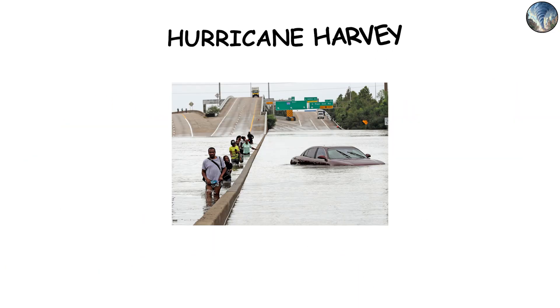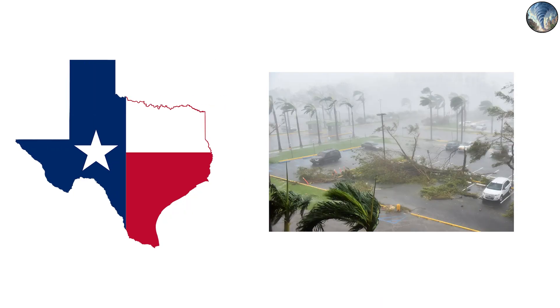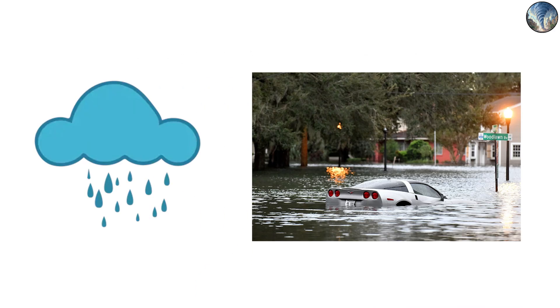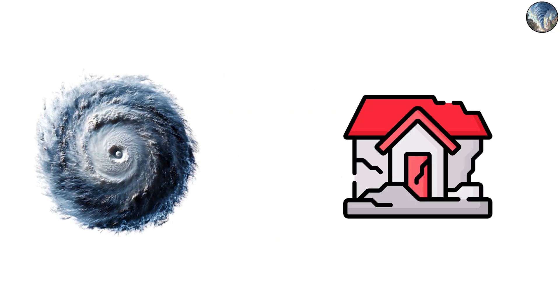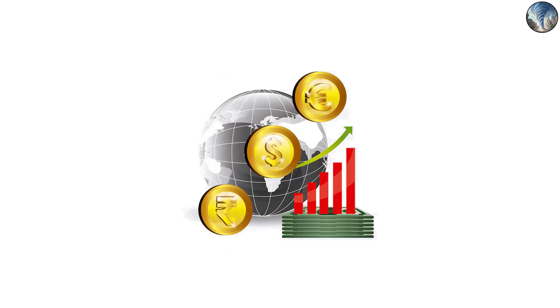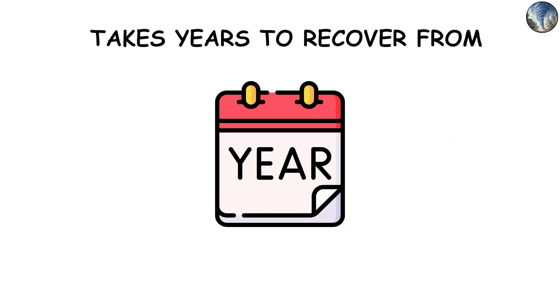One example is Hurricane Harvey, which struck Texas as a Category 4 storm in 2017. As a result of Harvey, unprecedented volumes of rain fell, causing devastating flooding throughout the Houston area and beyond. A Category 4 hurricane does not just cause property damage — it also disrupts economies, displaces populations, and takes years to recover from.